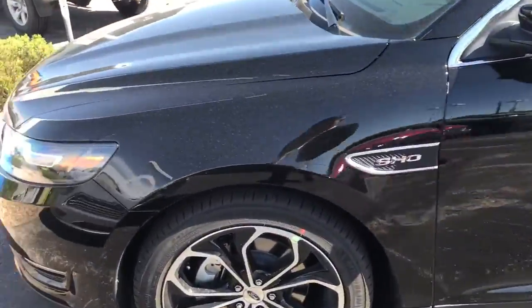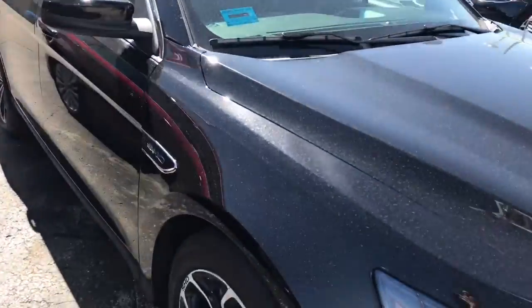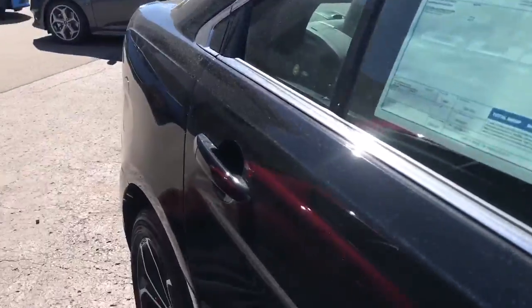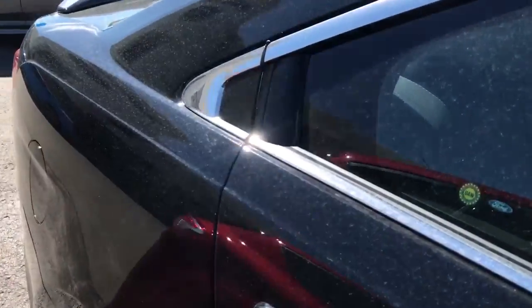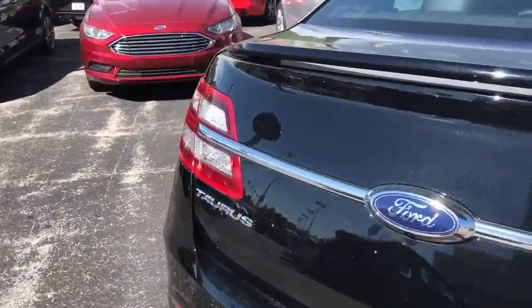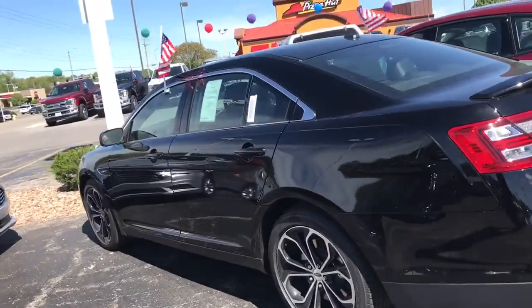This is actually the top of the line for the Taurus. SHO stands for Super High Output — got a little bit stronger engine, a nicer trim package on the inside, and a much nicer price point as well. And to go along with it, I do have some pre-owned Taurus's I want you to take a look at that might be able to save you a little bit of money.